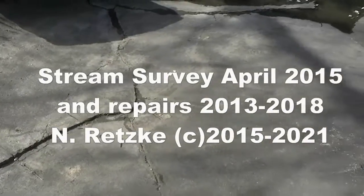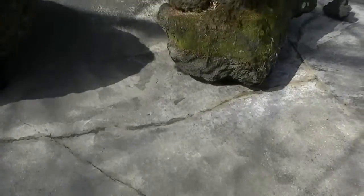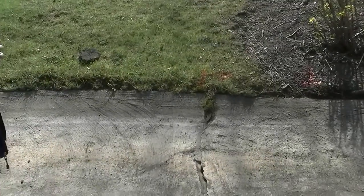I was the motor force on the board from fall 2010 through fall 2018. One of the things we did was work on all of the streams on the property. There are three streams; two of them — stream 1 and stream 2 — were in very poor condition.